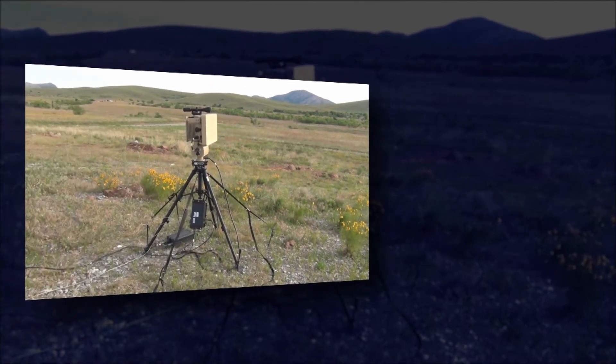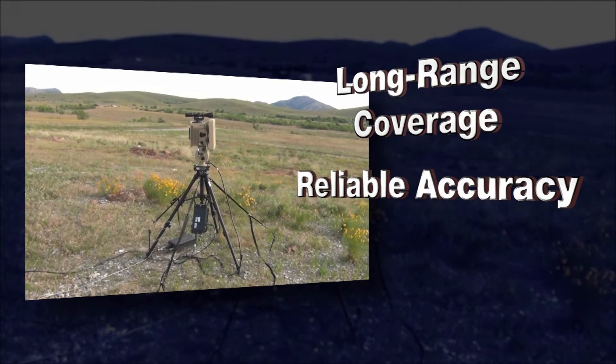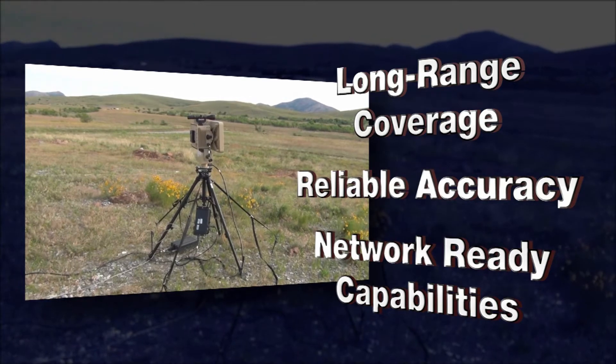It delivers wide-area situational awareness through long-range coverage, rapid and reliable accuracy, and network-ready capabilities so the operator can focus on any potential threats.